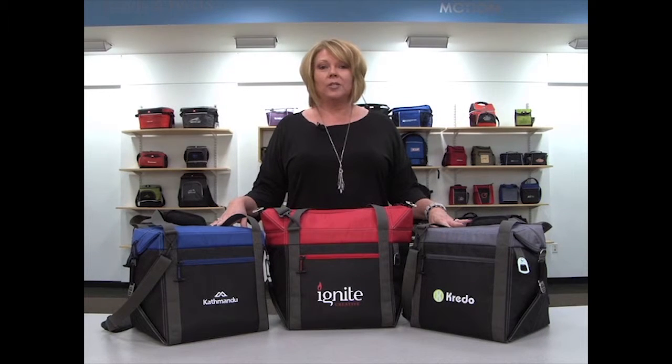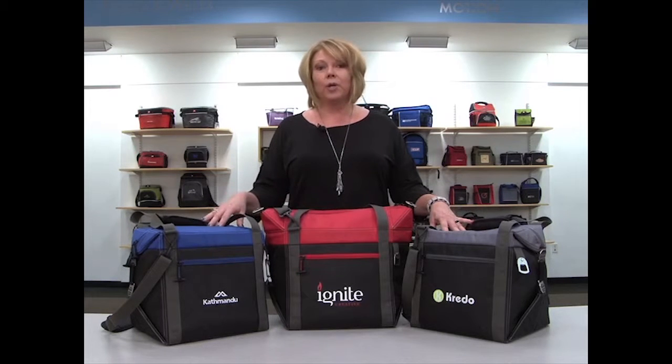Hi, I'm Maura, and I'm here to introduce the Cascade Convertible Cooler, available in black, red, and royal blue.